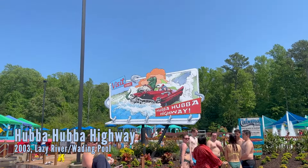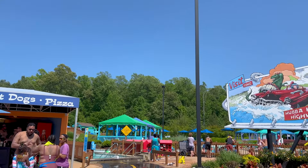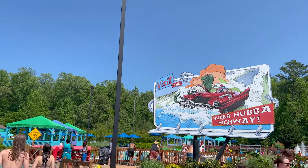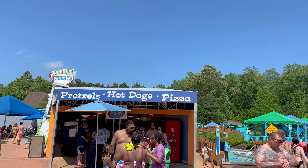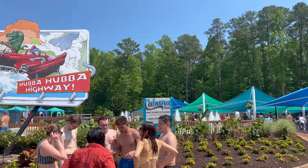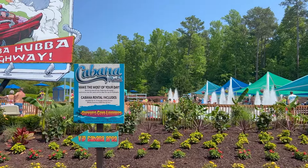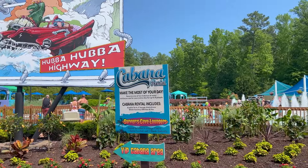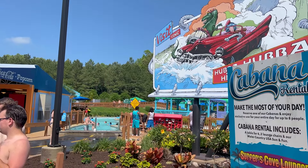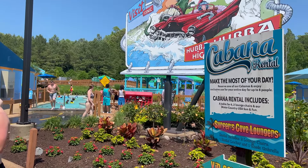Next up is Hubba Hubba Highway — their lazy river, but you use life vests instead of tubes. It's way faster than a typical lazy river; it's not really a lazy river at all. They also have Traveler's Treats for snacks. Down here are more cabanas on this island — if you want more privacy and to be away from everything, I'd definitely suggest these ones.